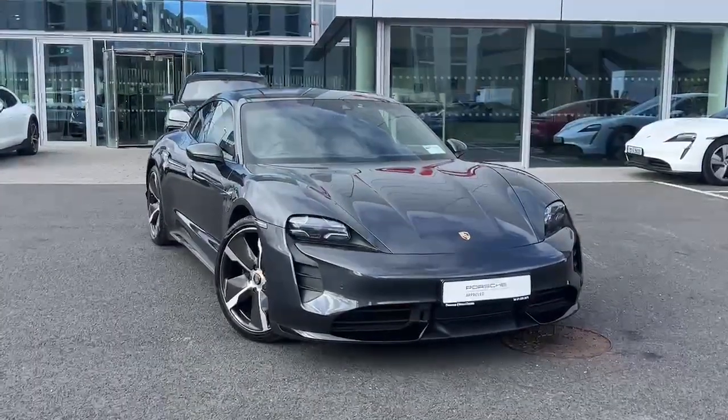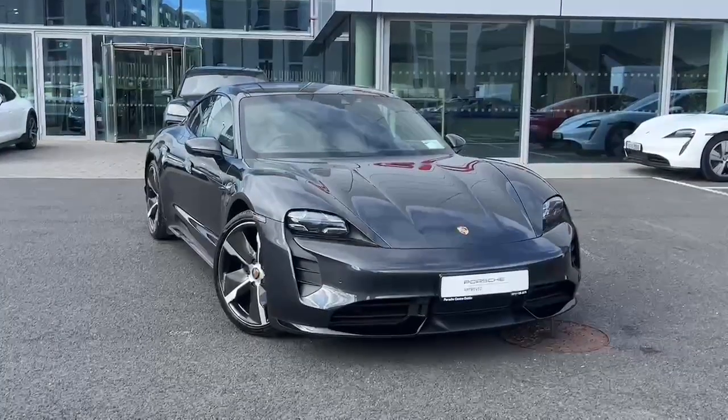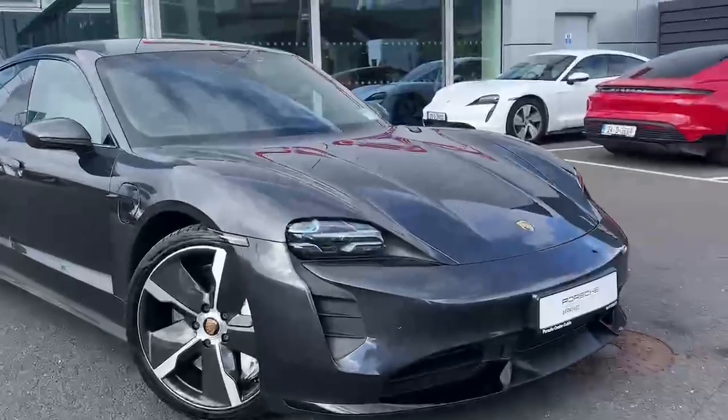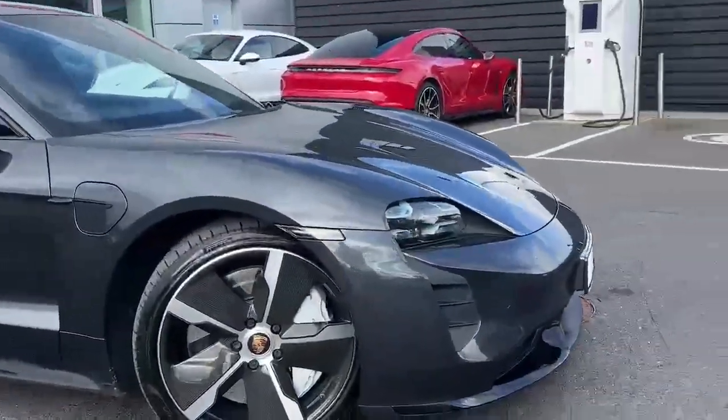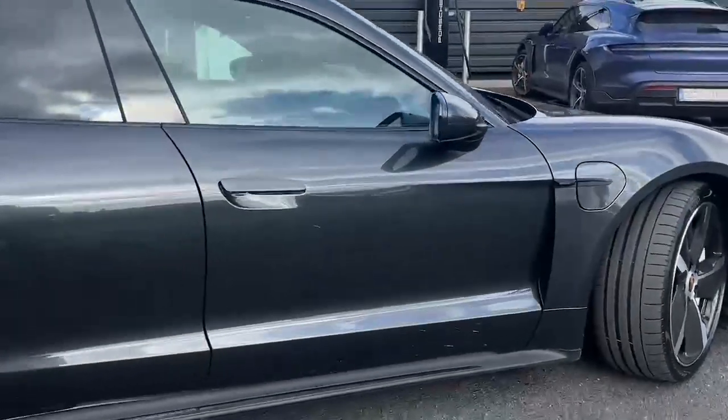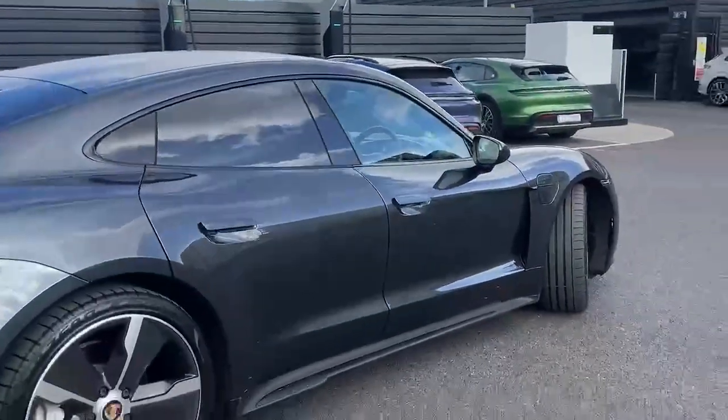This car is finished in Volcano Grey Metallic, we've got upgraded LED lights, also got these upgraded carbon effect 21 inch alloy wheels, sports design body kit on the car, and rear privacy glass.